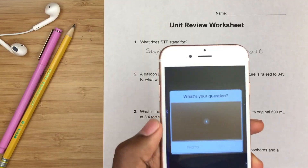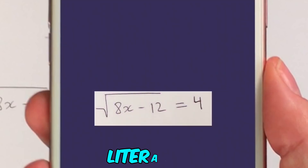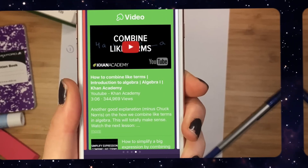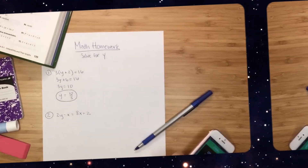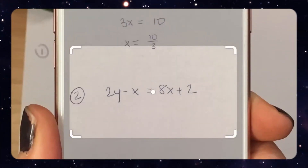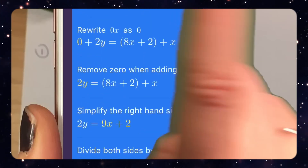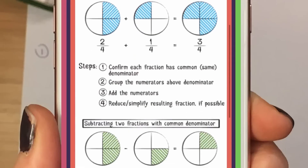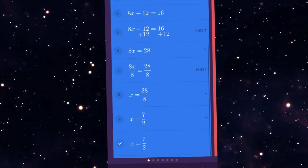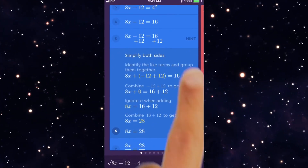Socratic leverages AI to assist students in various subjects, such as social studies, science, literature, and mathematics. It provides solutions in formats like videos, text, and links to relevant resources. If you're stuck on a question and unsure how to solve it, all you need to do is snap a picture of the problem, such as a complex equation, and Socratic's AI will analyze it, offering detailed explanations, step-by-step solutions, video guides, and additional materials to help you understand. Its visually engaging presentation ensures that learning, even for challenging subjects like math, is both accessible and interesting.